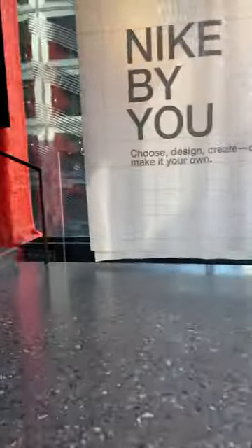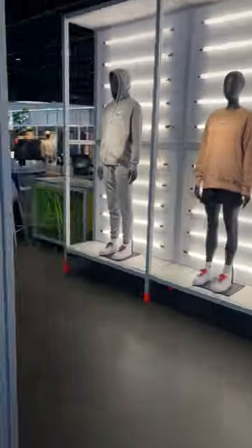Upstairs on the top floor is Nike by You, the Nike Customization Lab. Here you can find every Nike basic you could ever dream of, along with inspiration for how to customize it just for you.